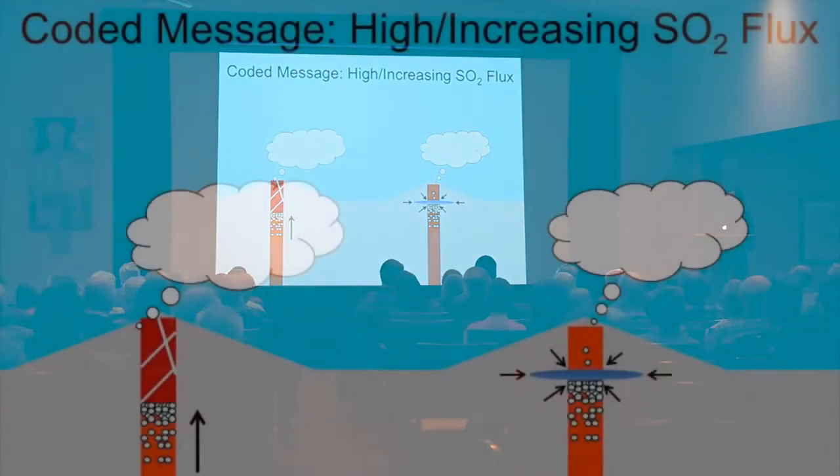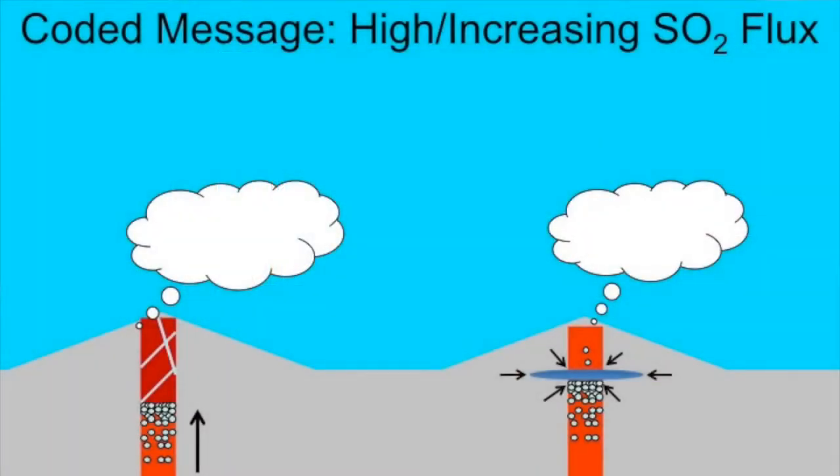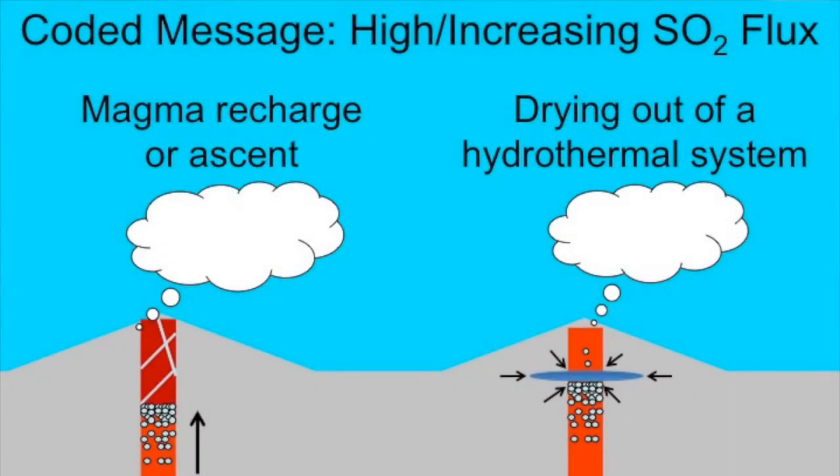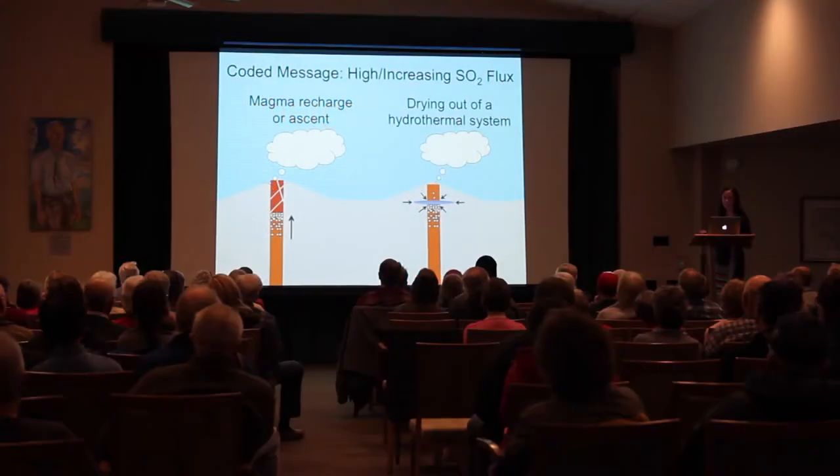To review: if we observe a high or increasing SO2 flux, this could mean magma recharge or ascent — new magma entering the system — or drying out of a hydrothermal system. In both cases we have magma ascending from depth, which is an eruption precursor. If we have shallow magma, an eruption might be coming.